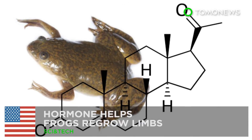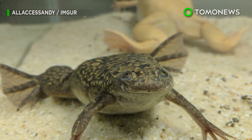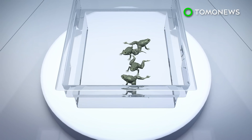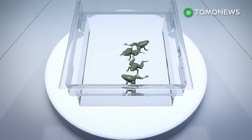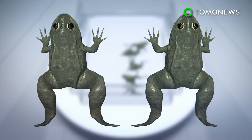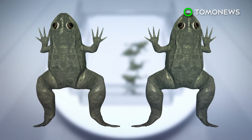A new wearable bioreactor could be the first step toward limb regeneration — and we owe this one to our froggy friends. Researchers led by Tufts University scientists have developed a wearable bioreactor that uses progesterone to induce tissue regeneration. The device was tested on adult aquatic African clawed frogs, a species already capable of partial limb regeneration.